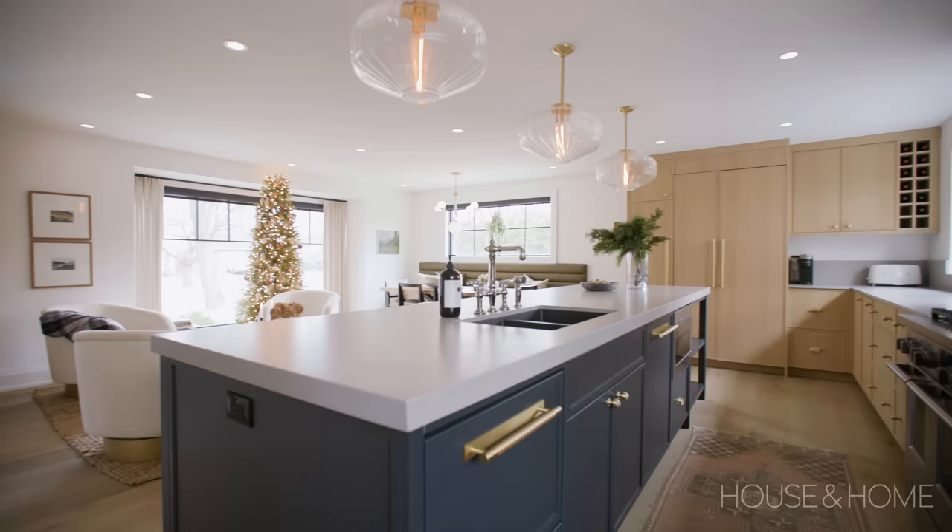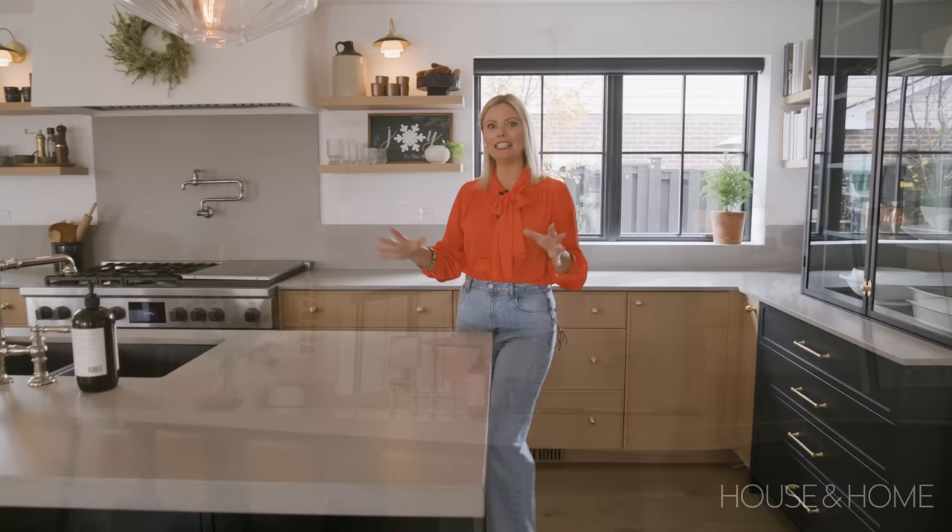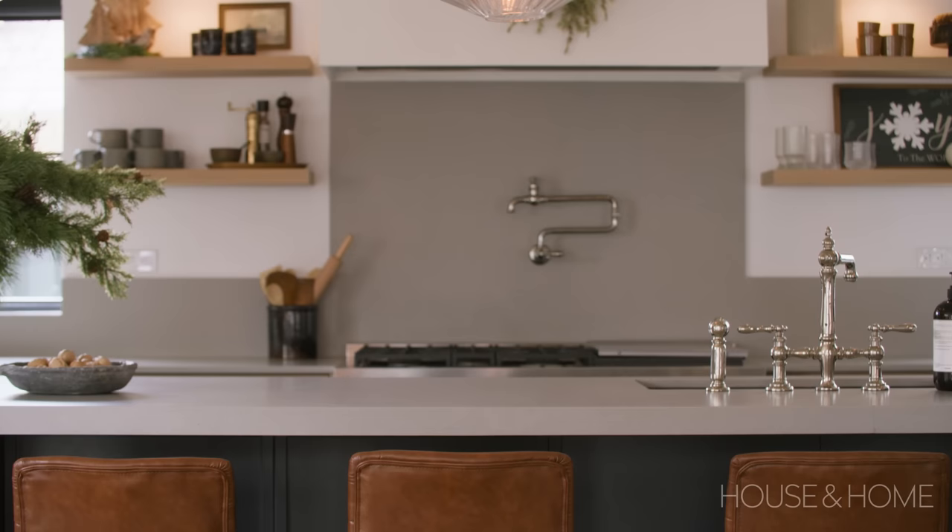Pre-renovation, I knew I wanted a new kitchen that had a huge island. We have three kids, so it was really important to me to have a space that felt like I could entertain all our friends and family. We were able to incorporate a 12-foot island by four feet, and I'm really excited about that.